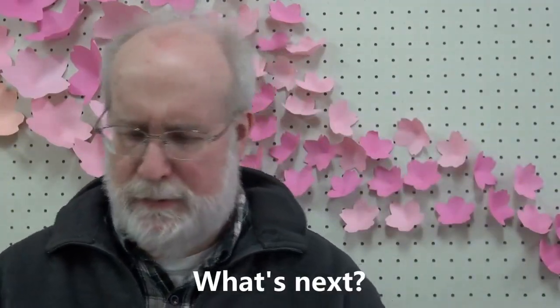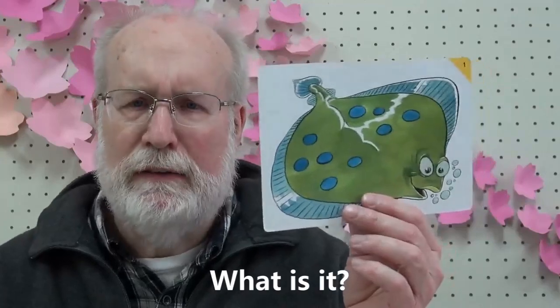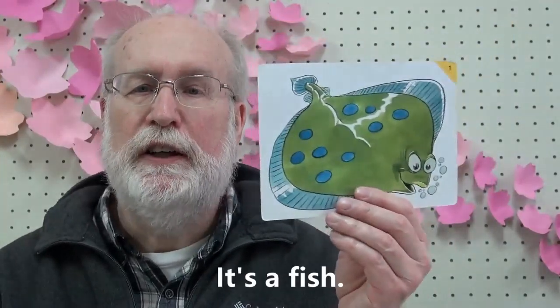What's next? What is it? It's a fish. Fish. F-f-fish. What is it? It's a hat. Hat. Hat. Hat.